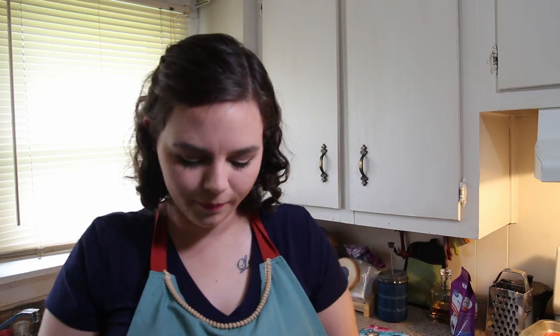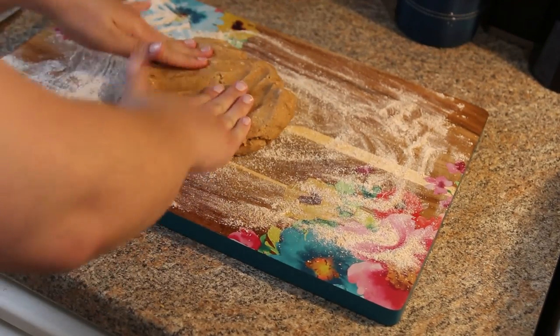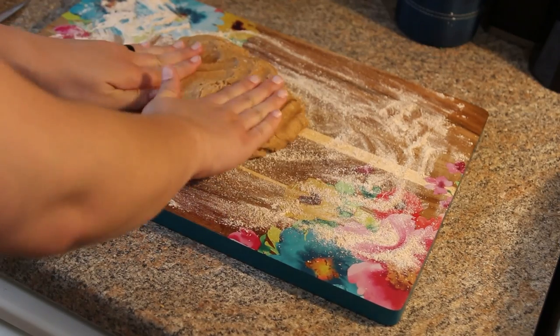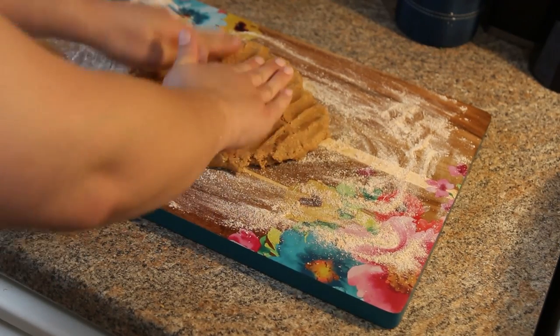This is a really stiff dough, so you might need to get in with your hands a little bit, but it came together pretty well. The recipe says to roll it out onto a floured surface and cut different shapes — we're going to try some bone shapes. I don't have a dog biscuit cookie cutter, so we'll see what we come up with. Here's my ball of dough that I'm going to roll out.